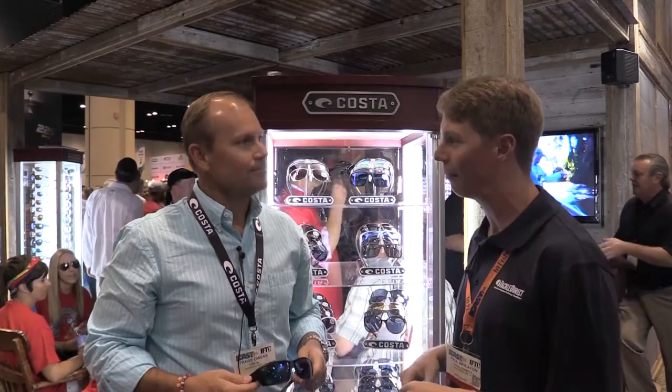Paul Wheaton with the Tackle Direct Post-Tax here. We're checking out Costa Del Mar glasses. Right now we've got the Tuna Alley. We're with Travis Owens. Travis, what's going on, man?